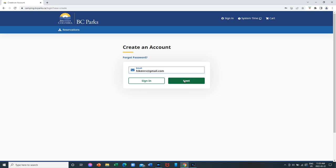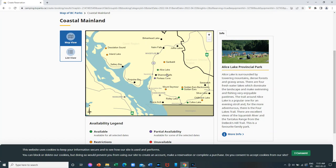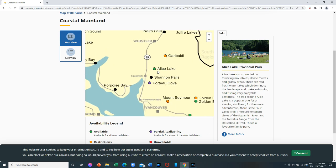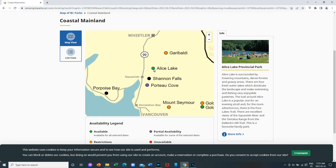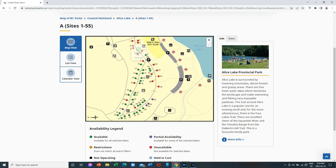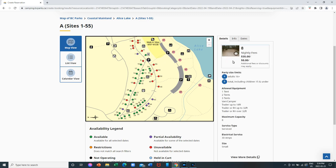One thing I noticed while on the site was that when you're on the map view, you might have to click on the icon a few times before you can actually drill into it. For instance, if you're in the regional map and want to pick a particular park, sometimes it doesn't seem to work, but as you click it zooms in and once you're zoomed in enough you can click on it. You also have to be patient on the campground map when picking a particular site — you get a tiny icon with the site number and then you can click it to go to that site.